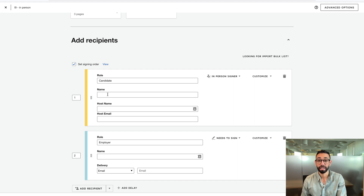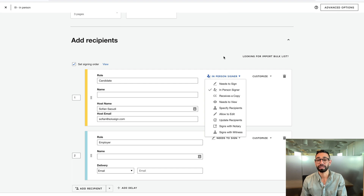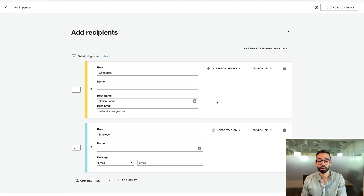I haven't specified the name of the candidate since this is going to change for each candidate. However, I'm going to add my details as the host since I will always be hosting the signing session in this particular example. On that note, the host must be an active user of your company's DocuSign account. And if you don't see the option to add the in-person signer from this drop-down, it's because your account isn't provisioned with the option, or your account isn't at least a DocuSign Standard subscription tier, which is the second pricing tier. You can have a mix of in-person signers and remote signers in your workflow.